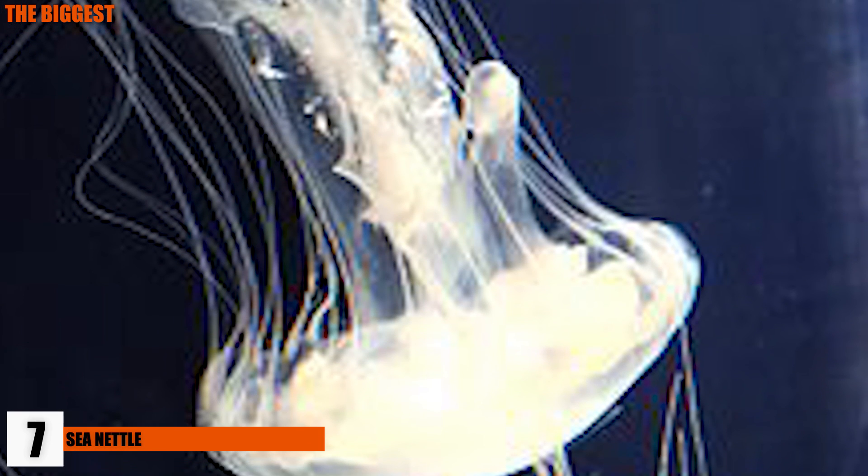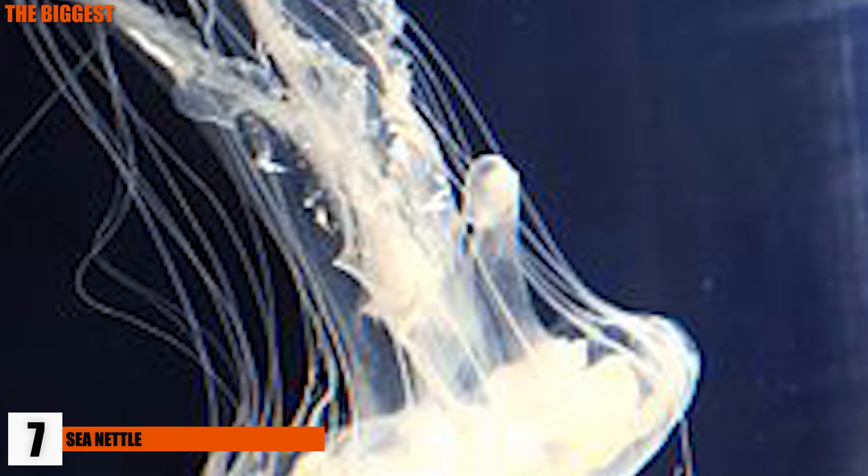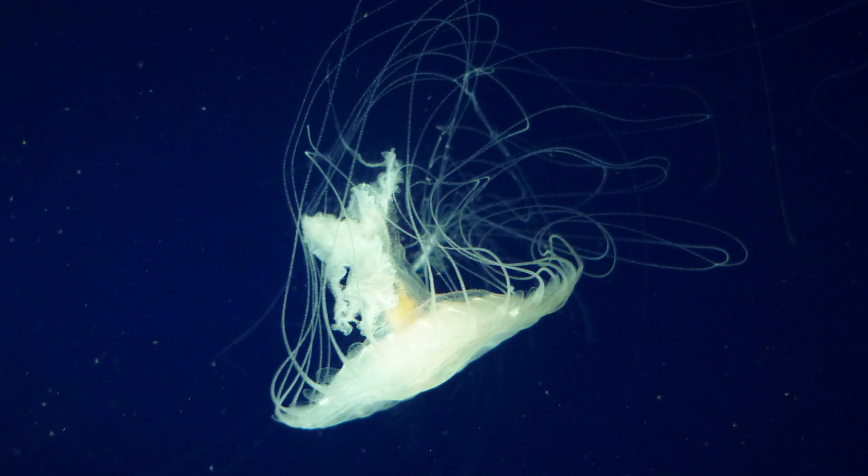The Atlantic Sea Nettle is a symmetrical and carnivorous member of the jellyfish family. Its bell grows to only approximately 17.7 inches in diameter, while its tentacles will trail 12 to 15 feet behind it. It also uses those long tentacles to capture food and slowly digest them.